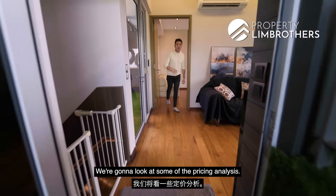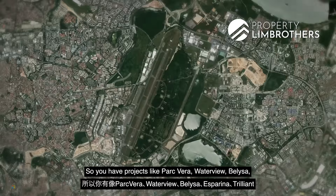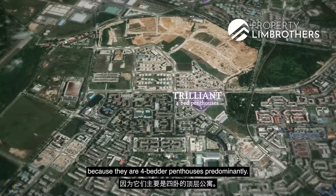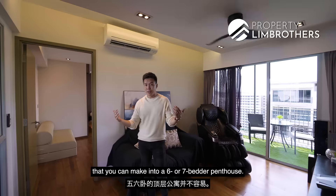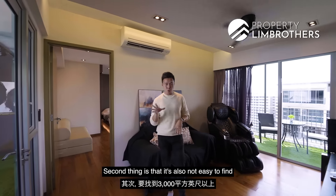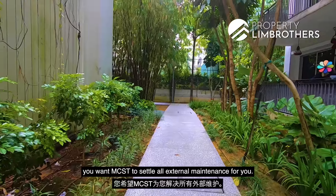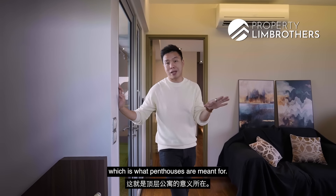Let's look at some pricing analysis and the choices within the northeast and east. Projects like Park Vera, Waterville, Beliza, Asprina, and Trilliant right beside us. Trilliant has slightly smaller penthouses — predominantly 4-bedroom penthouses. It is not easy to find a 5 or 6-bedroom penthouse, let alone one you can make into a 6 or 7-bedder. It's also not easy to find penthouses above 3,000 square feet. If you love landed living, condo facilities, walking to MRT, and having MCST handle external maintenance — this is a great option. This is landed in the sky, which is what penthouses are meant for.